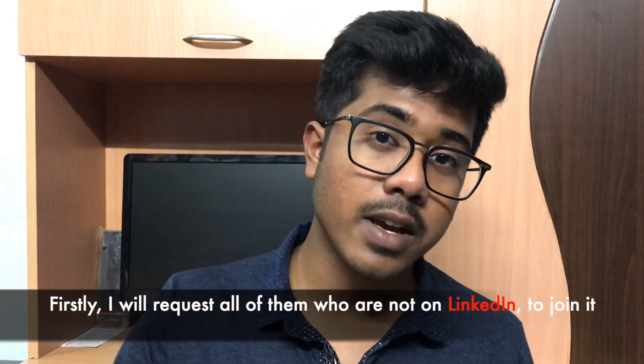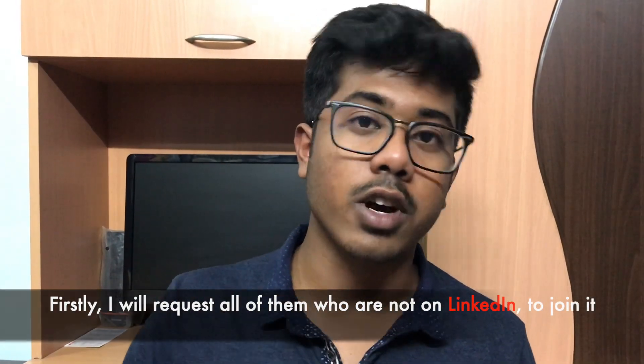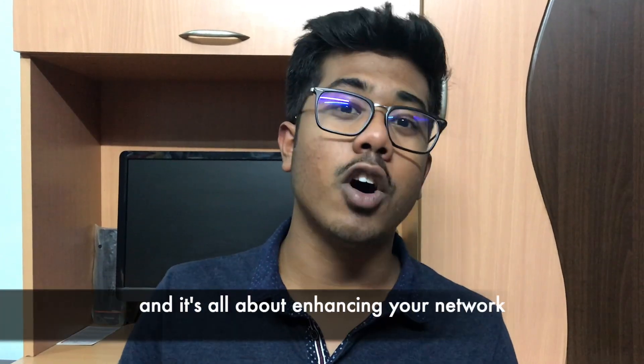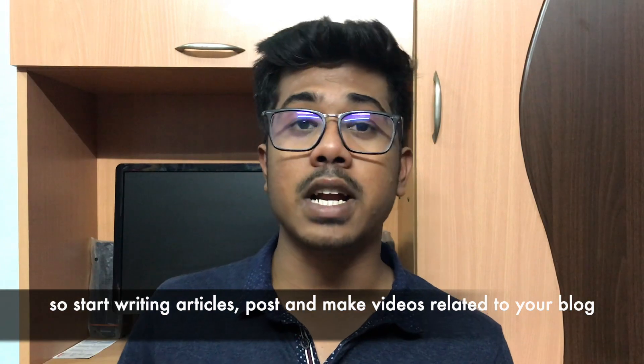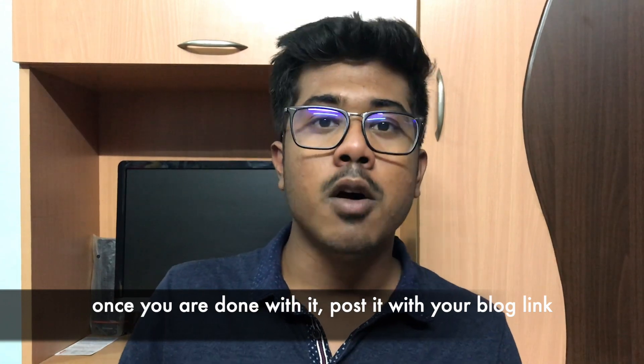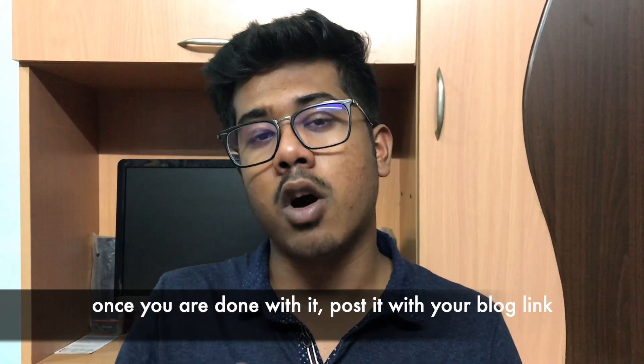Firstly, I'll request all of them who are not on LinkedIn to join it, because it's the greatest professional platform and it is all about enhancing your networking. So start writing articles, post and make videos related to your blog. Once you are done with it, post it with your blog link.